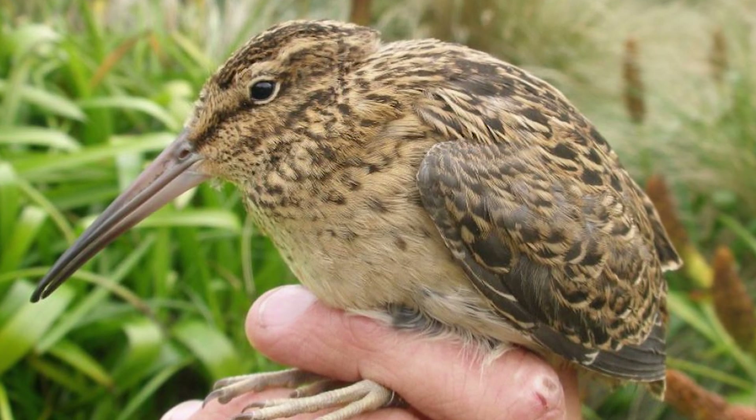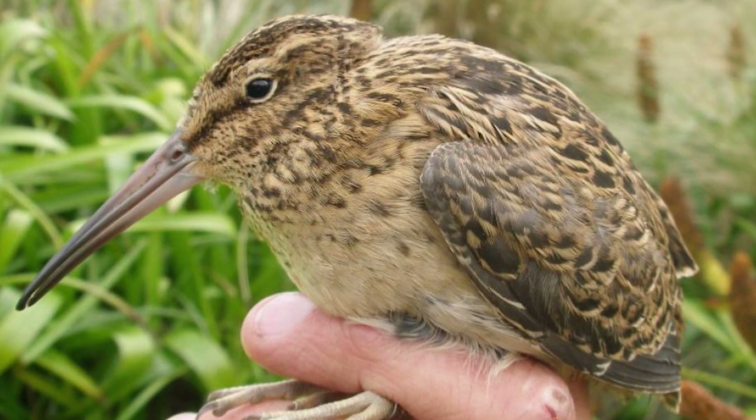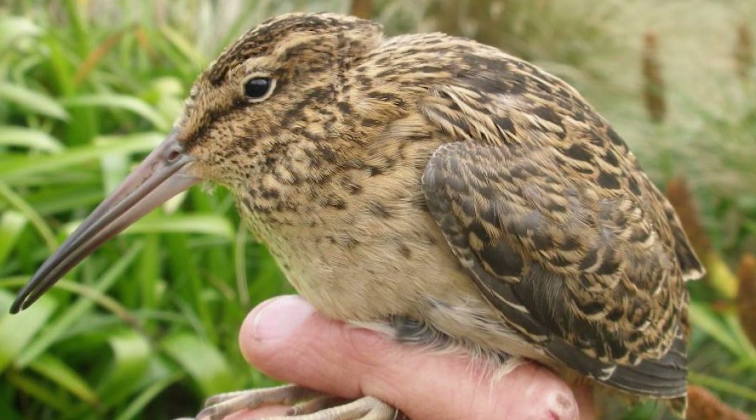They are around the size of a blackbird, coming in at lengths of 23cm and weighing about 110g.